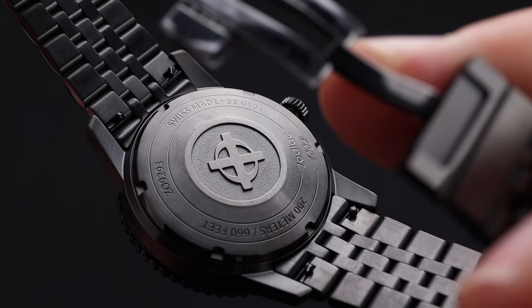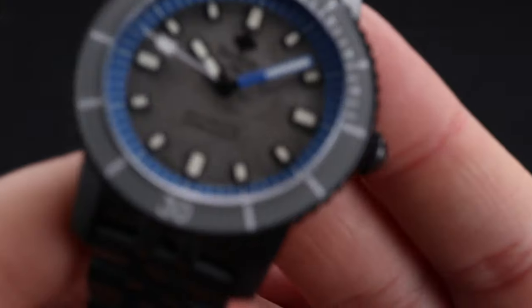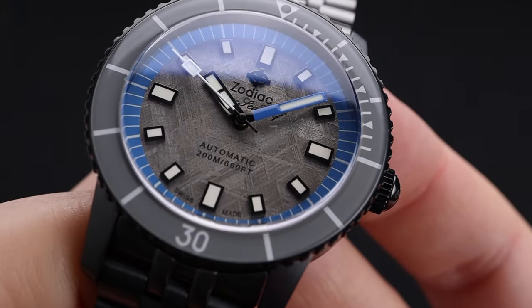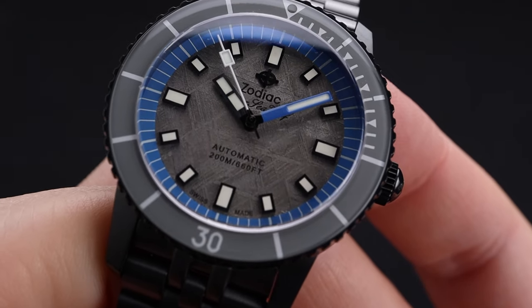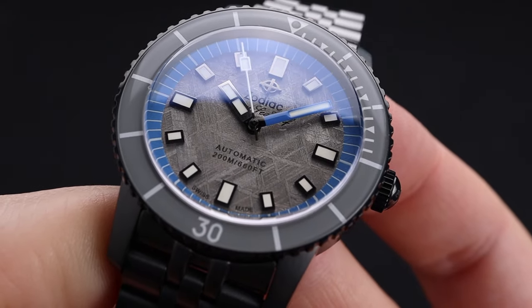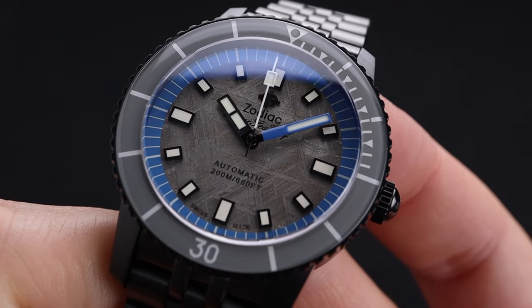Behind that is a great STP 1-11 movement — a high quality automatic made in Switzerland that gives you a great timekeeping experience. I love the legibility of these white indices and hands, and I enjoy the blue color accent as well. The legibility continues in nighttime viewing, as the loom on this watch is very strong. You do have a loom pip on the bezel, as well as loom on the indices, hands, and including the tip of the second hand. This is very functional.